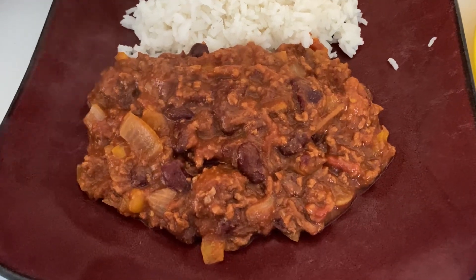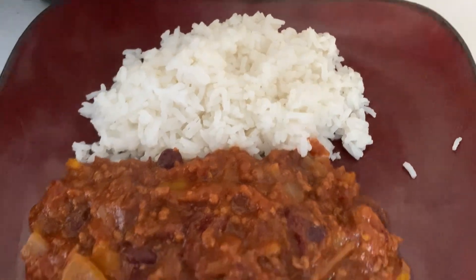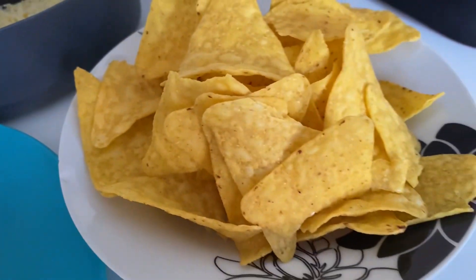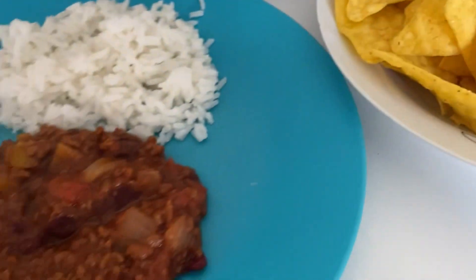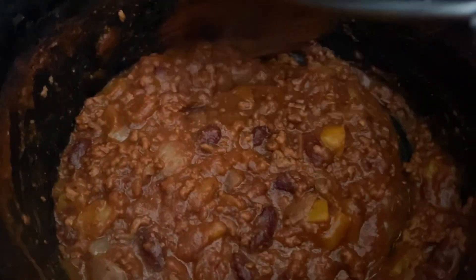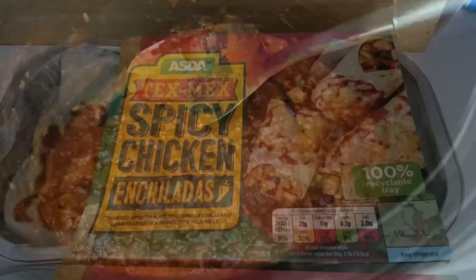Tonight for dinner we're having slow cooker beef chili. I've just got it with some long grain rice and some grated cheese, and we've got some tortilla chips as well. The boys have got the same. My husband isn't home yet but I've still got quite a bit left in the slow cooker, so there'll be enough for him and probably some lunch as well.